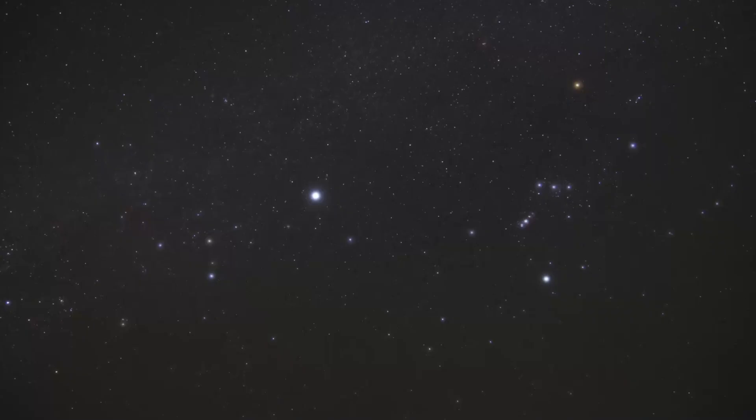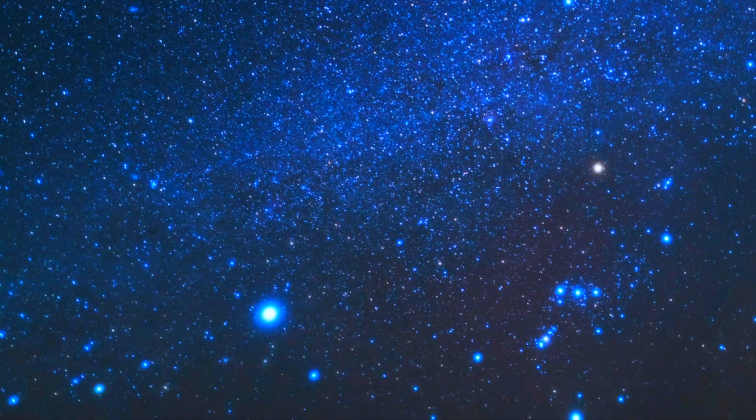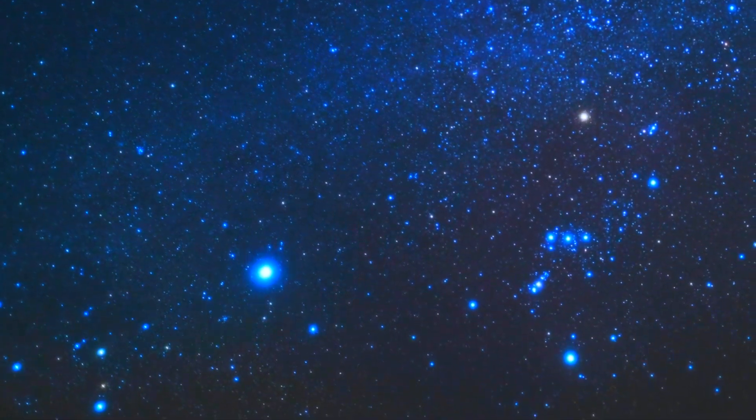I hope this was helpful in helping you recognize what Orion looks like. I do have more detailed videos about this constellation, especially since it's such an easy one to find and it's so popular. I'll put the link to those videos in the description below.